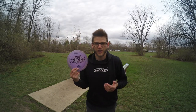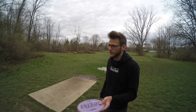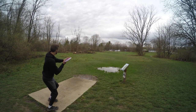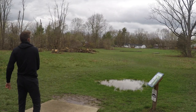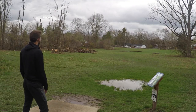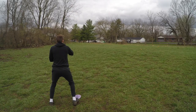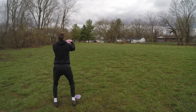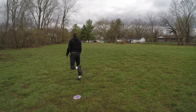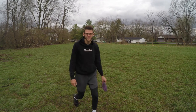Pretty much almost slipped and fell there. This time I'm just gonna throw a Nuke off to the left side and just let it ride back. Not a bad shot, just short. There it is — only I can do that on the first attempt.